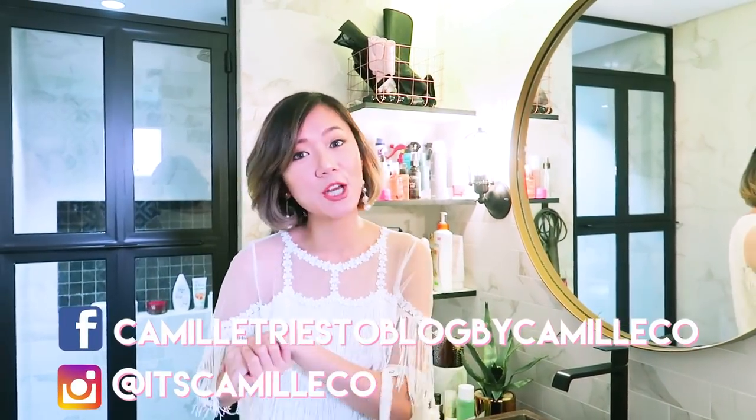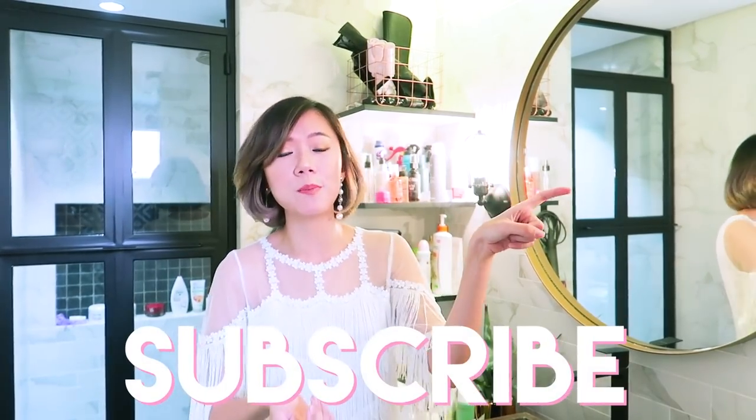Hey everyone, this is Camille. Welcome back to my channel. It's the weekend, which means we've got a new vlog for you. If you guys are new to my channel, I hope that you click on that subscribe button and be part of our awesome family.